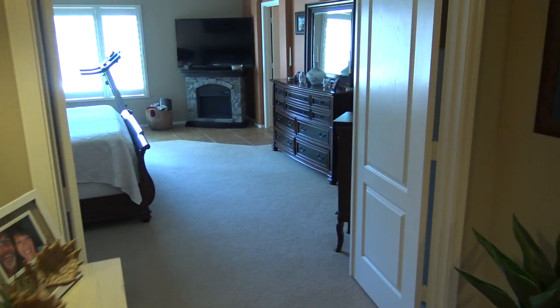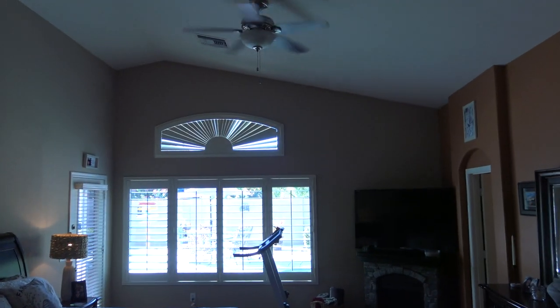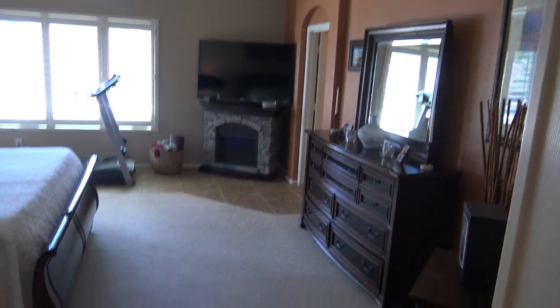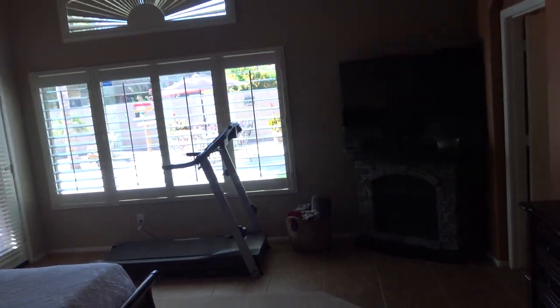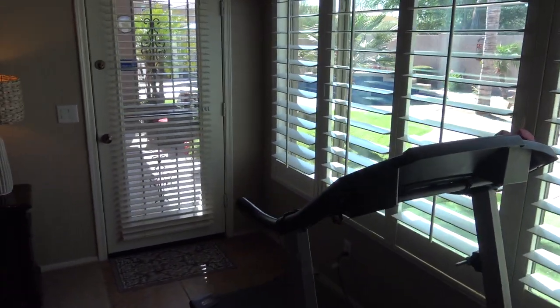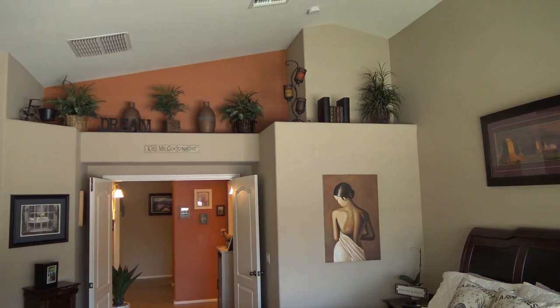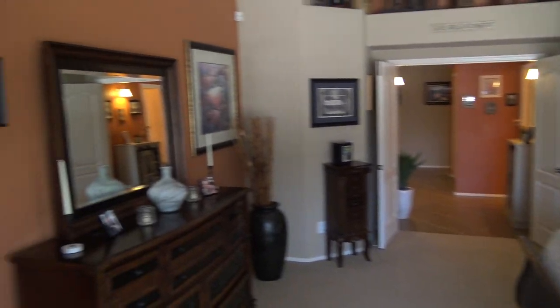We've got the double door master. This is one of the most grand masters you'll see. The Brady floor plan was just known for this expansive master. You've got the vaults, you've got the ceiling fan. You do have a door there leading out to the patio. You really get an idea of how much volume this room actually has with the pot shelves and that double door. It's amazing.